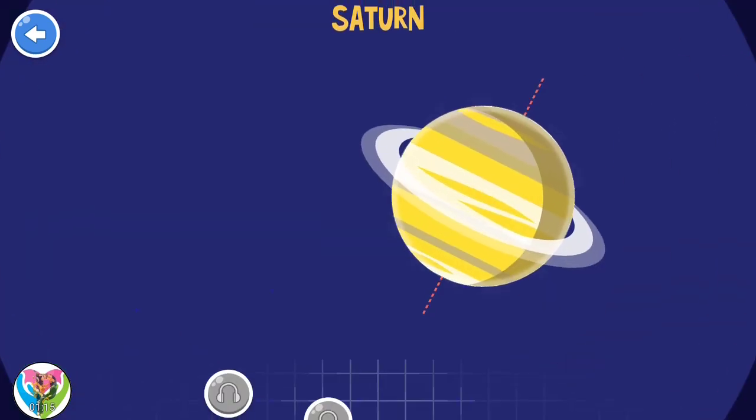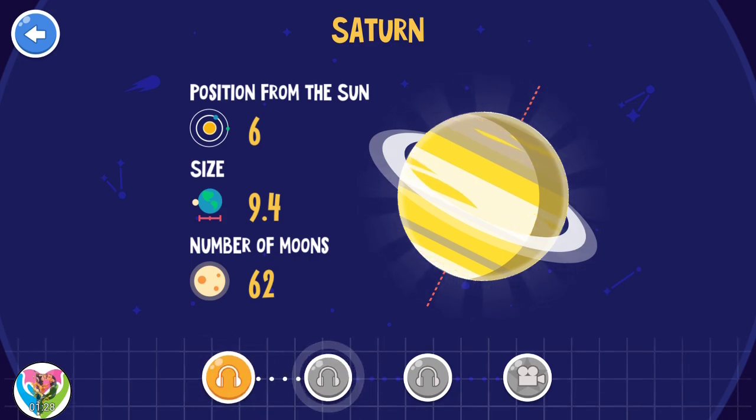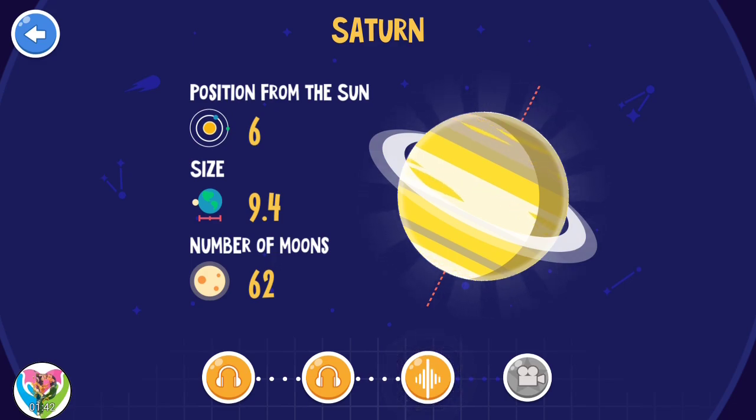Saturn. There is a gigantic cloud hexagon on the northern pole of Saturn. The biggest moon of Saturn is Titan — it's the only moon in the solar system that has an atmosphere. The Saturn rings are mostly made of ice particles.